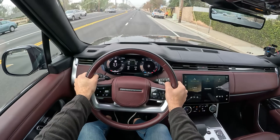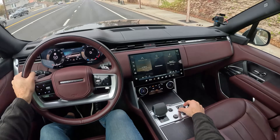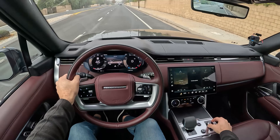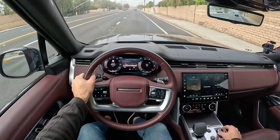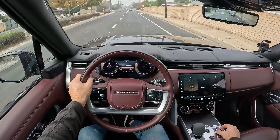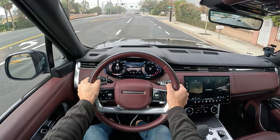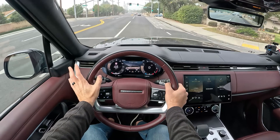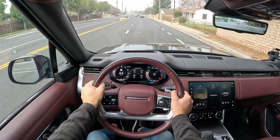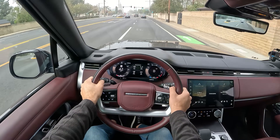This three-liter turbocharged inline six-cylinder makes 395 horsepower and 406 pound-feet of torque — considerable figures. Through the throttle in auto drive mode, you can also access a comfort program, eco drive mode, or a dynamic mode to perk up throttle response — which you likely won't need on your commute. I go into eco mode most often because it really subdues the responsiveness, keeping you extra relaxed and never lacking in power without accidentally over-accelerating.